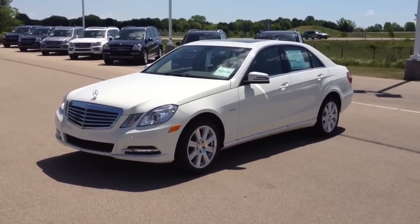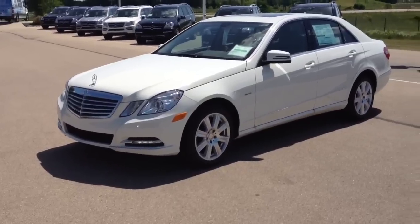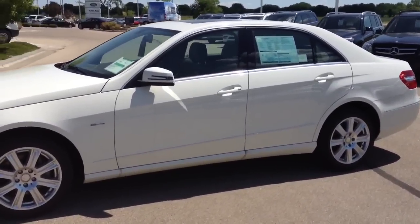Hello, today we're at Bergstrom Mercedes-Benz here in Appleton, Wisconsin, looking at a brand new 2012 E Diesel Bluetech.